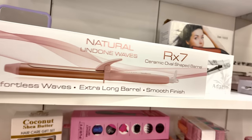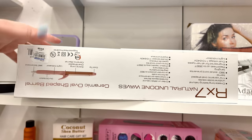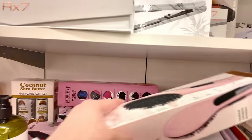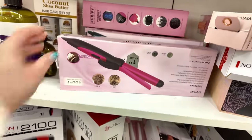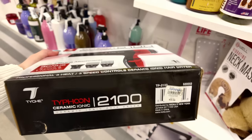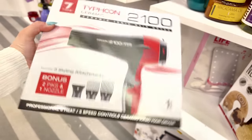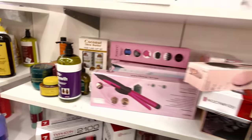Over here they have some curling irons — the ARX7 for $20, and another one for $25. Remember, make sure you buy good quality curling irons and blow dryers because you don't want to burn your hair. One of these days I'm going to make a video of what I recommend.